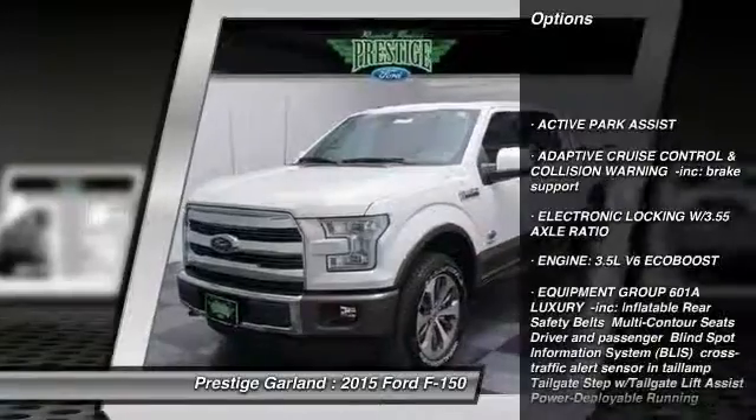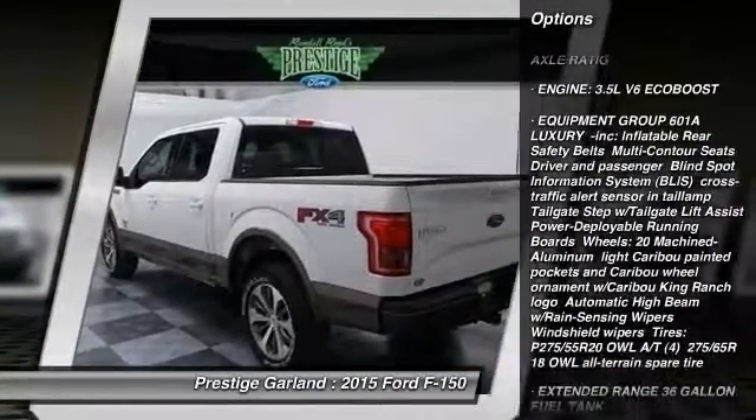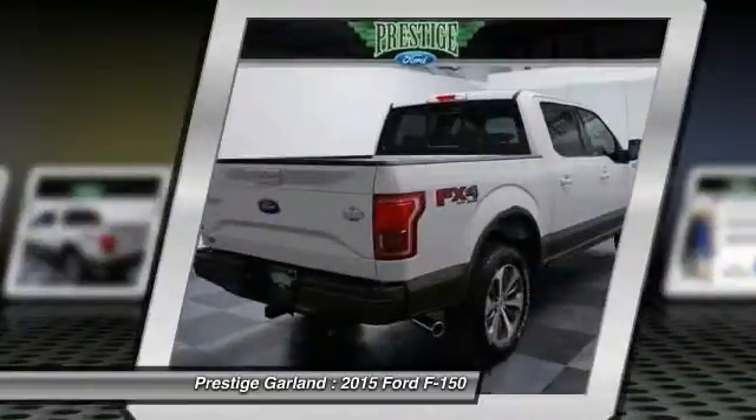Stability control. Navigation system. Traction control. Remote engine start. Steering wheel audio controls. Tow hitch. Anti-lock braking system.